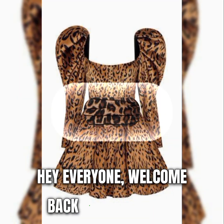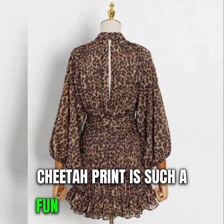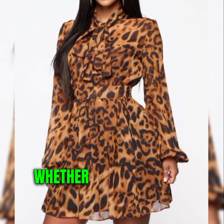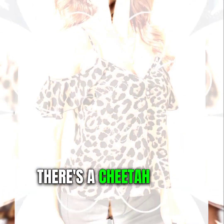Hey everyone, welcome back to my channel. I'm so excited to share with you some of my favorite cheetah print tops that I've been loving lately. Cheetah print is such a fun and trendy pattern that can spice up any outfit. Whether you want to go for a casual, chic, or edgy look, there's a cheetah print top for you.